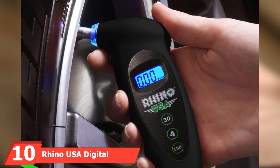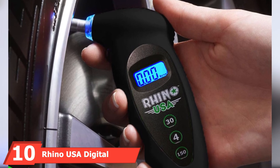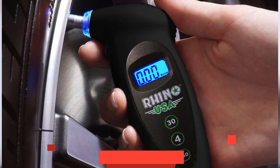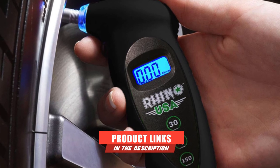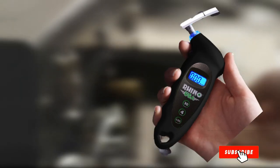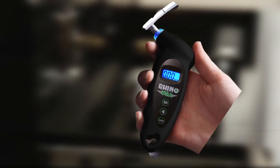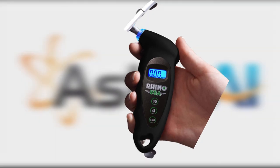Finally, the number 10 position is dominated by the Rhino USA Digital Tire Pressure Gauge. This digital tire gauge can be used during the day or night thanks to the backlit LCD screen and lighted nozzle. It displays tire pressure in four types of measurements, including PSI, bar, KPA, and kg/cm.